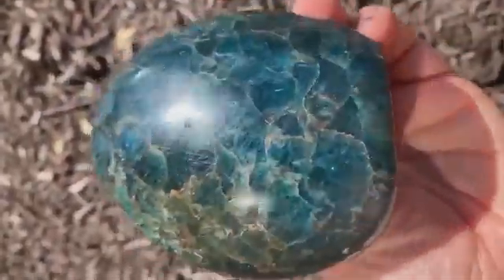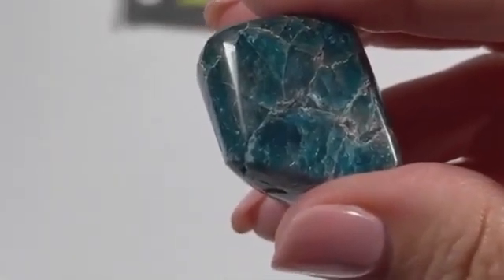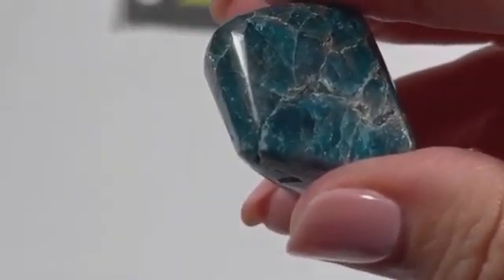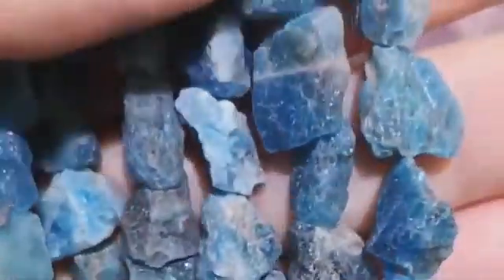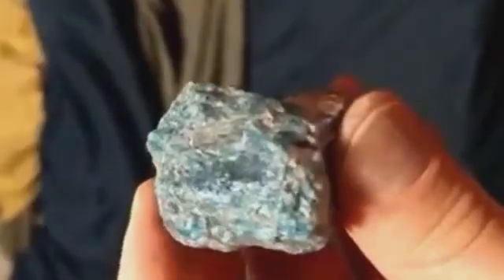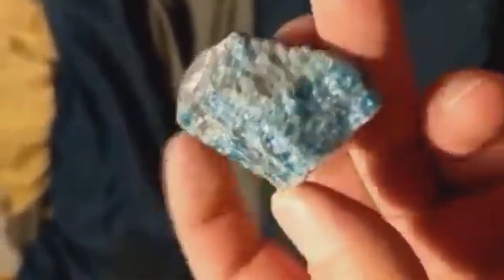Number two: blue apatite, the misunderstood marvel. Many overlook blue apatite assuming it's too soft or too common to be valuable, but gem-quality blue apatite — especially when water-worn into rounded shapes — can be stunning. In certain tropical rivers, particularly in Brazil and Madagascar, blue apatite is naturally liberated from phosphate rocks and carried downstream. The result: polished, translucent pebbles that mimic aquamarine but carry a much deeper, more electric hue.